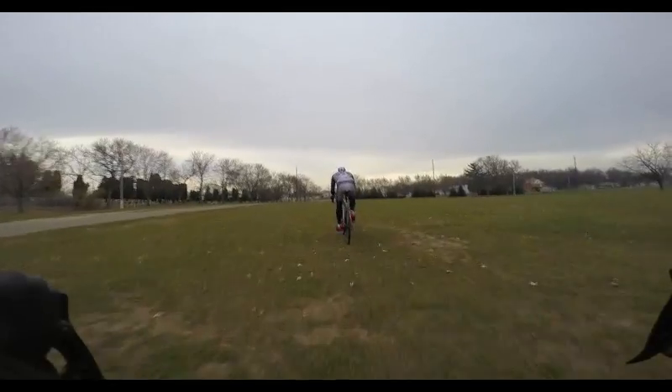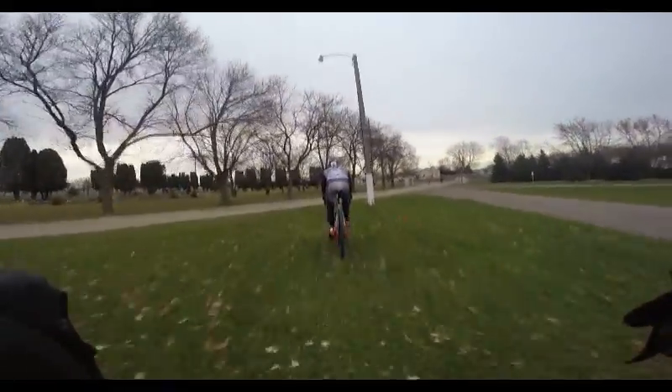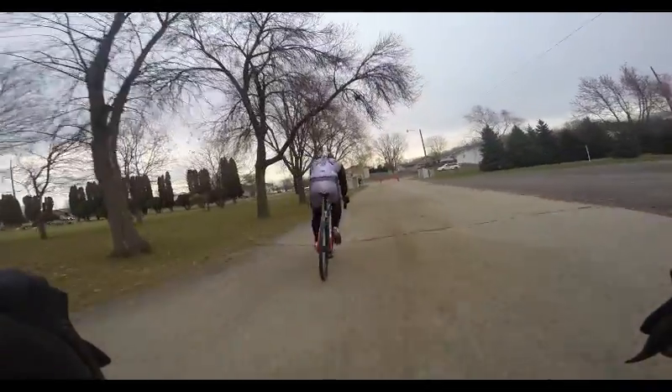We'd like to start off by apologizing and saying that we definitely do not condone riding without a helmet, so Lee apologizes for forgetting his helmet at home the day we recorded this and really not setting a good example for cyclocross riders.